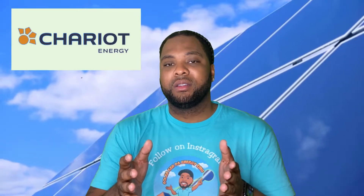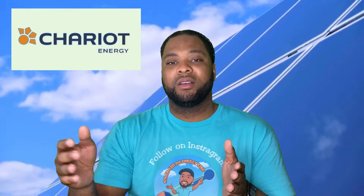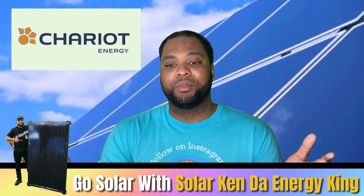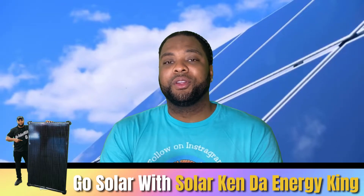With Chariot Energy's Rise 36 plan, you lock in the same dollar-for-dollar rate for three years. Their cancellation fee is $15 per remaining month on your term. So if you cancel with 10 months left, that's $15 times 10 months — a $150 cancellation fee. At month one, it would be $15 times 36 months, but realistically you wouldn't cancel on day one.